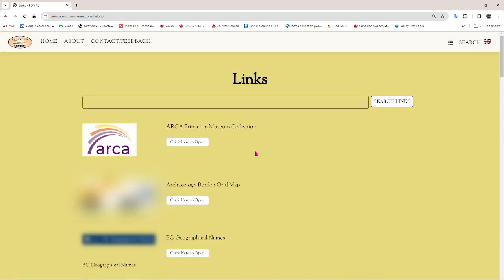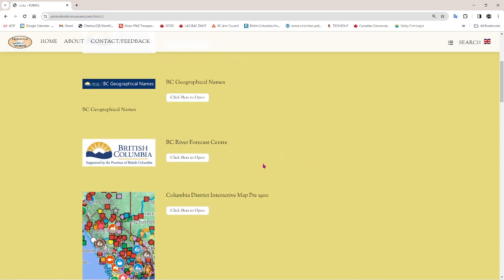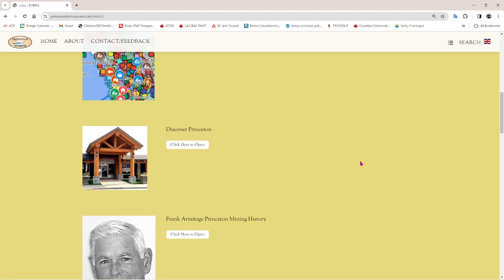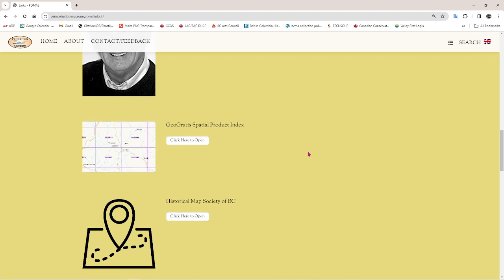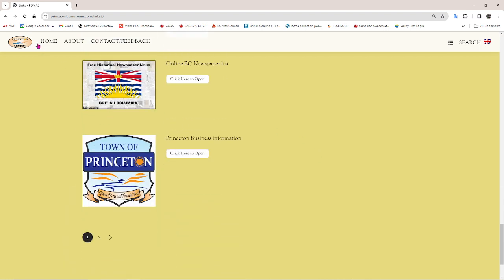Links — these are links to all kinds of things: the museum collection online with the ARCA database, a Borden grid map for archaeologists, geographical names, a BC River Forecast Center if you want to check how high the river is, a lovely map of all Hudson's Bay Company resources through history in Western Canada and the United States, the Discover Princeton website, a document about our mining history, and the Geogratis product index — which is essentially a map finder. Tons of links, all kinds of different things, with more to come as we find them.